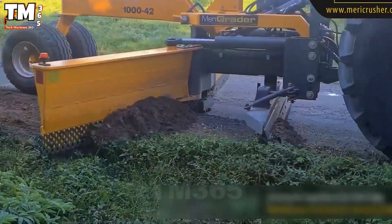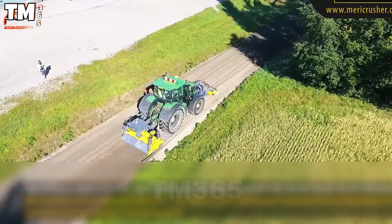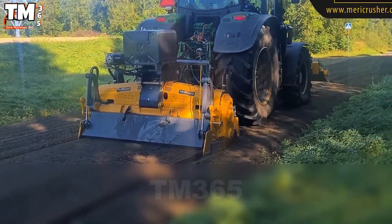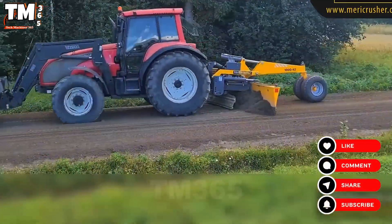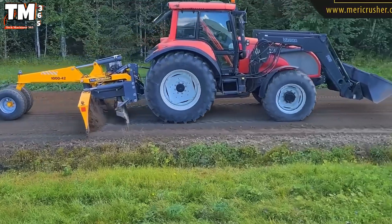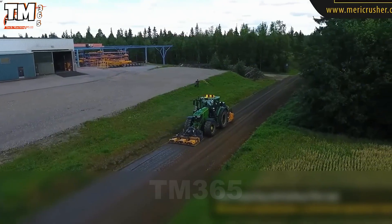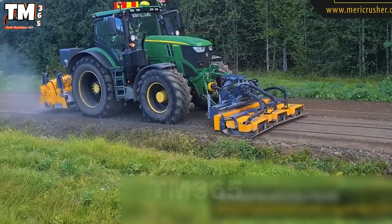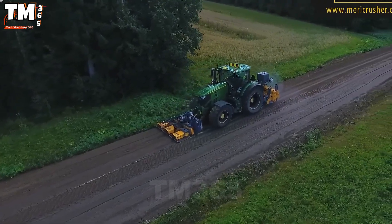In the construction and maintenance of forestry roads, the Sukone Duo — consisting of the Mary Road RC65 and the Mary Packer — offers a powerful and efficient solution. The Mary Road, attached to a tractor, uses a high-speed rotating rotor to till and mix weak soil, creating a solid foundation from within. Immediately afterward, the Mary Packer, a vibrating hydraulic compaction plate, compresses the entire surface, ensuring a uniform road base. The robust structure, synchronized operation, and depth capabilities optimize performance, reduce operating costs, and ensure the durability of forestry routes.